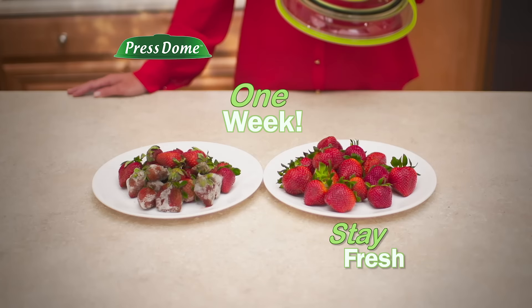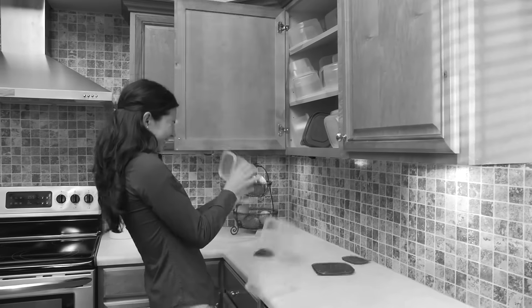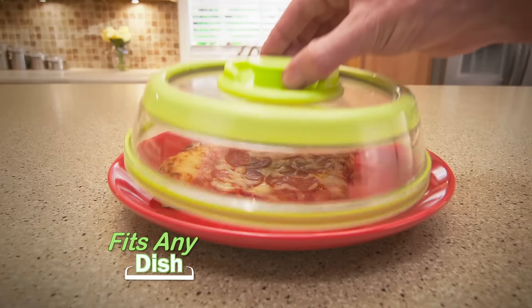With Presto, bananas keep for over a week. Strawberries stay fresh and mold-free, and that saves you money. The secret is Presto's patented design — it pushes air out and locks freshness in. The seal is so strong it will even lift this 20-pound cutting board. Look at that. Then just pop the top to release.